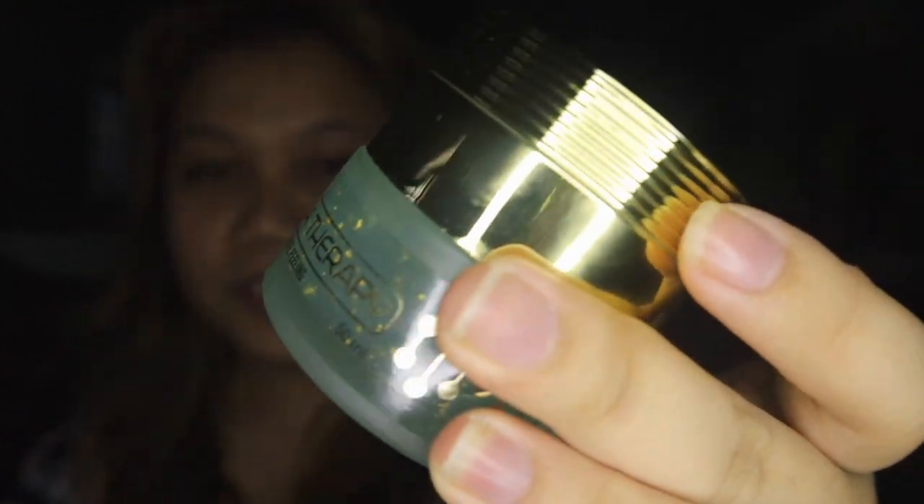DNA Therapy — and you can see the gold shimmer because it contains 24K gold. So let's try it on my face. I'm using it on my face for the first time because I want to improve my pores.